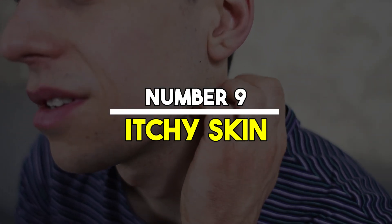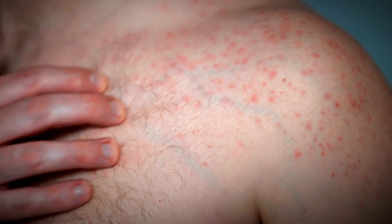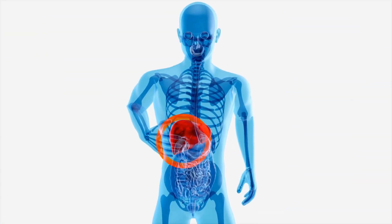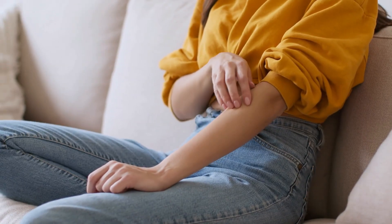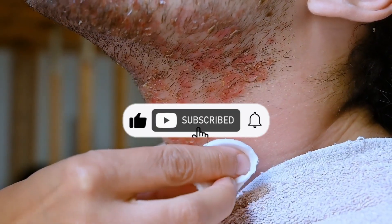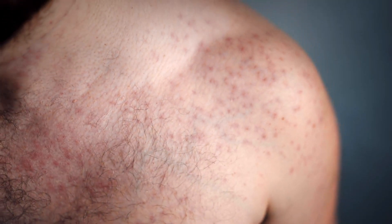Number 9: Itchy skin. Persistent itching, especially without a rash, can be an indication of liver problems. This itching occurs because of the buildup of bile salts under the skin, a condition known as pruritus. When the liver is not functioning properly, it cannot effectively process and eliminate bile, leading to its accumulation in the bloodstream. This can cause intense itching, which is often worse at night and can significantly impact your quality of life.